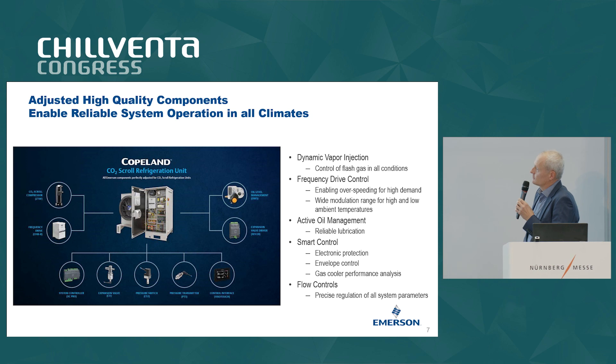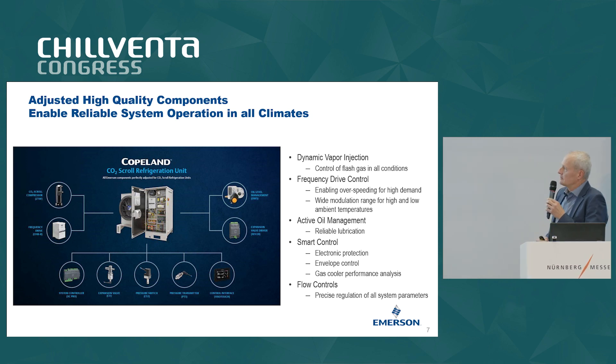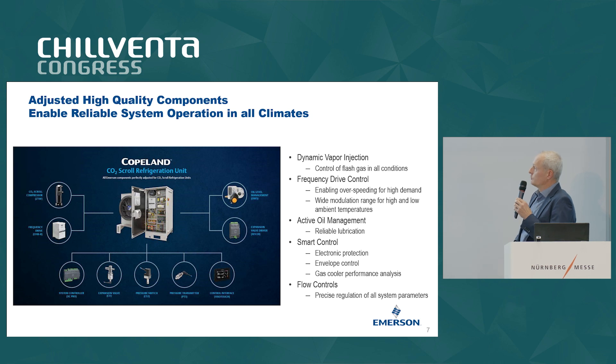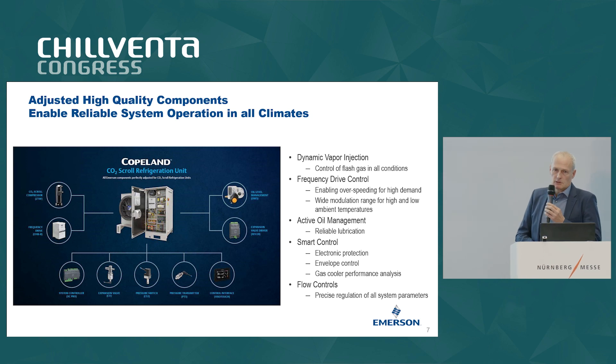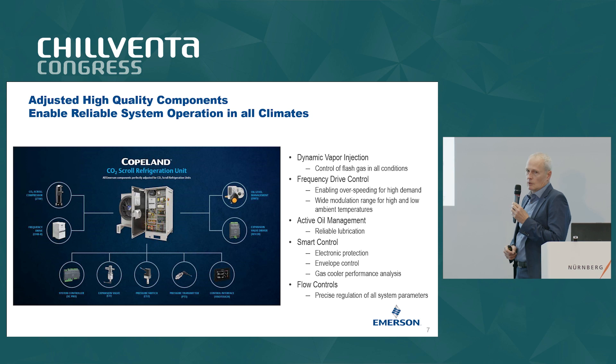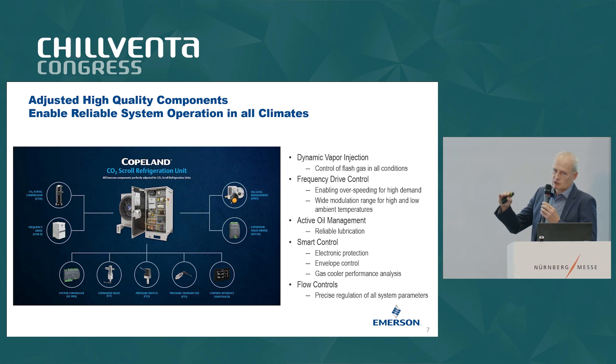Especially for CO2 it's important to have advanced and very tight control, and here we took the flow controls and control components out of our Amazon toolbox. Because we apply a new technology — CO2 transcritical scroll with dynamic vapor injection — we need a dedicated control especially to control the intermediate pressure and the level of vapor injected into the compressor. We also have stepless control via a variable frequency drive from our own portfolio. Very important, especially because we can split the system, is active oil management: the units are equipped with an oil separator and the OM5 oil management system to guarantee a sufficient level of oil at the compressor.